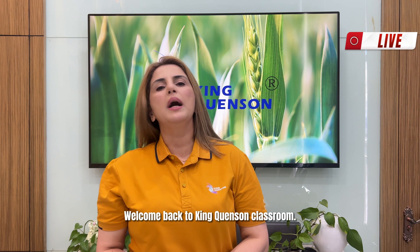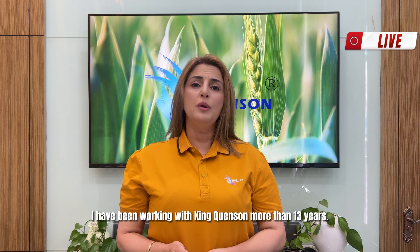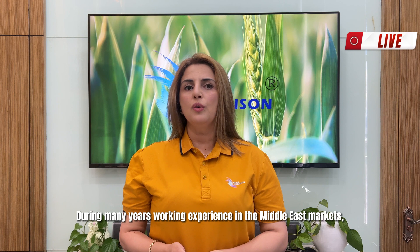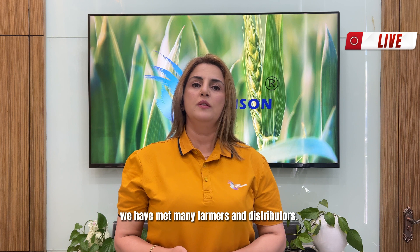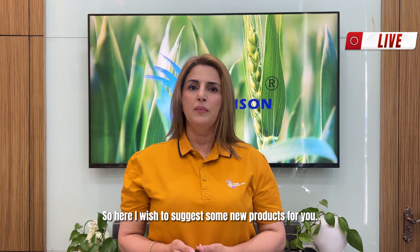Hello everyone, welcome back to King Quanson classroom. Let me introduce myself first. I'm Sowson Al Mulla, International Marketing Manager of the MENA area. I've been working with King Quanson for more than 13 years. During many years of working experience in the Middle East markets, we have met many farmers and distributors. King Quanson deeply understands their demands on agrochemicals, especially pesticides and fertilizers. So here I wish to suggest some new products for you.